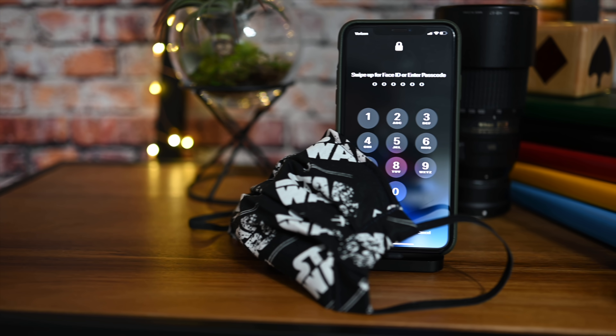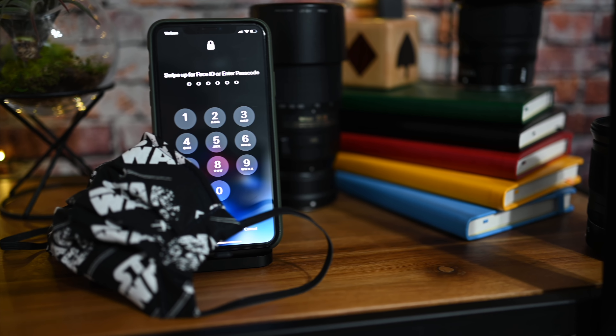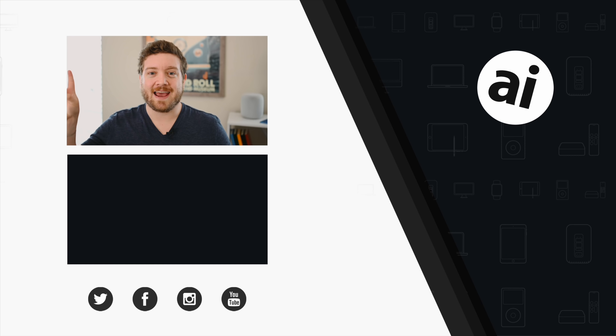That is it for the iOS 13.5 update — right now it's in beta, technically beta 3 throughout the process, and it should be launching very soon, likely within weeks. Let me know what you think about the new tracking API, the new toggle switch in Settings, and the lock screen bypass when wearing a mask. Drop a comment below or let me know on Twitter. If you find any other changes, mention them and we'll include them in the accompanying article on AppleInsider.com with credit.